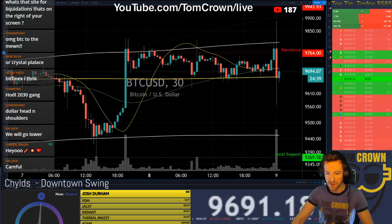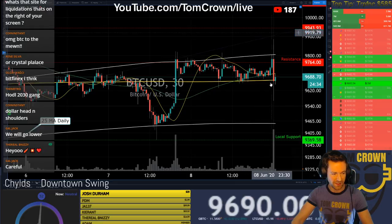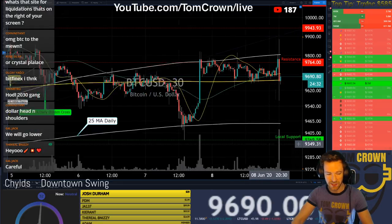We basically are back to where we started. But that is a nice whipsaw — and we've been seeing whipsaws since March.